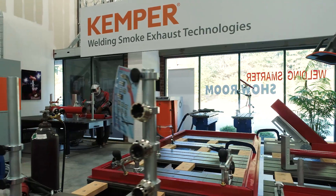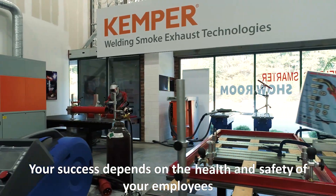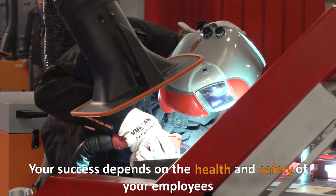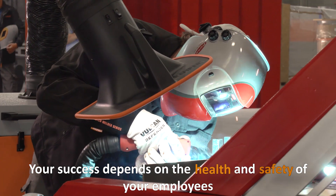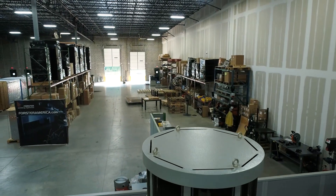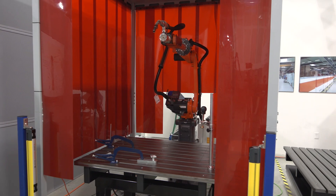At Kemper & Forster, we know that the success of your business means ensuring your employees' health and safety through well-designed and easy-to-use equipment. Whatever your company's welding needs, cutting-edge equipment is available to take your business to the next level.